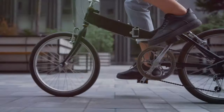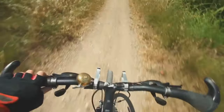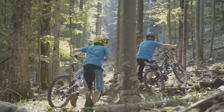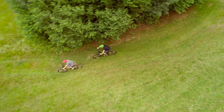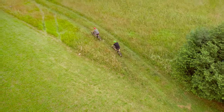A Class 1 e-bike only provides power when you pedal, which is ideal for short trips that aren't too demanding on the motor. However, if you want to take on more challenging terrains and steeper hills, you're better off prioritizing a Class 2 e-bike. Class 2 bikes offer a throttle that enables you to engage the motor even when you're not pedaling, which is ideal for tackling more challenging climbs.